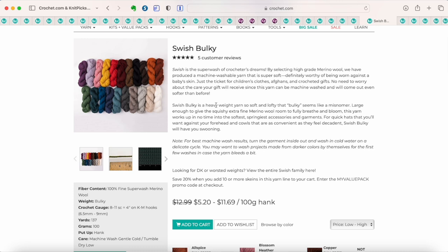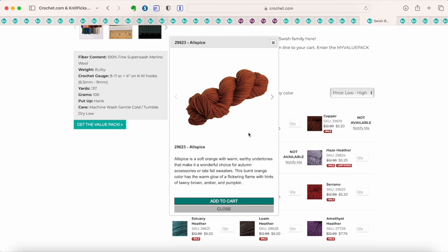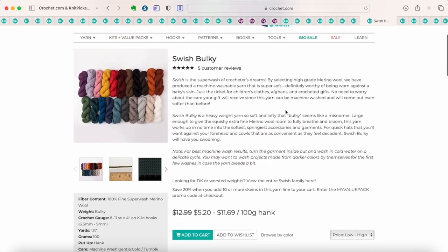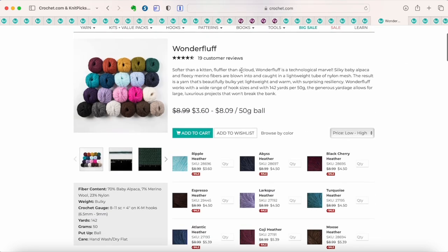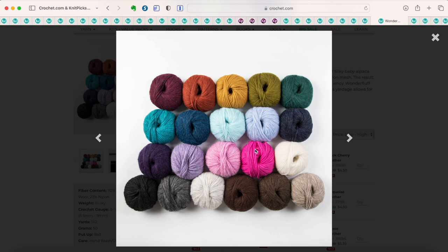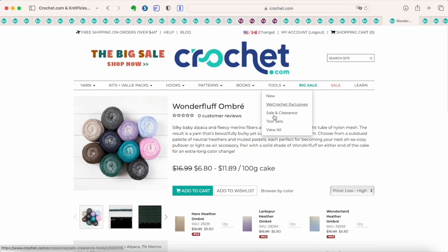This is Swish Bulky — it comes in different weights, not just bulky. It's a superwash merino wool as well, and some of these start at $5.20 for 100 grams of superwash merino wool — an incredible price. Check out Swish in other yarn weights too. Now this is Wonder Fluff — I haven't tried it yet, but I've heard a lot of good things. It's a fluffy, brushed, cloud-like yarn, on sale at excellent prices with some colors over 50% off. And here it is in the ombre, which is kind of a gradient cake yarn.